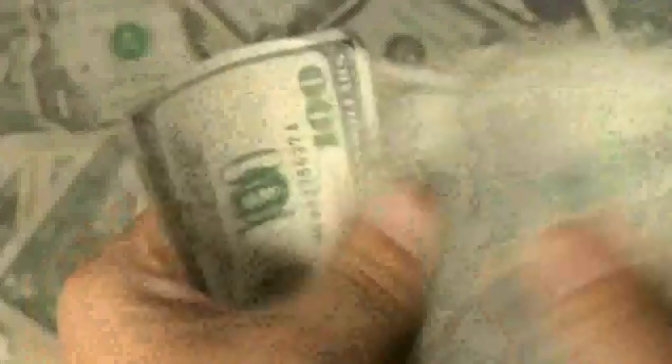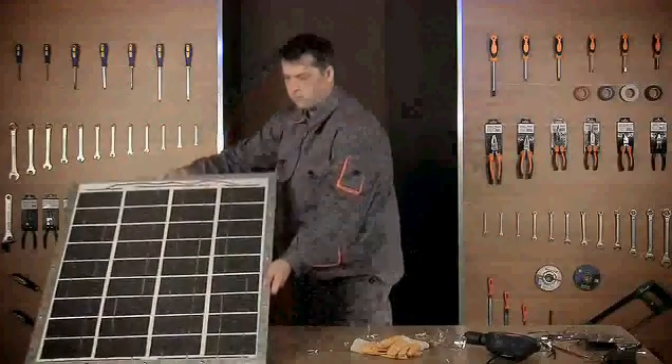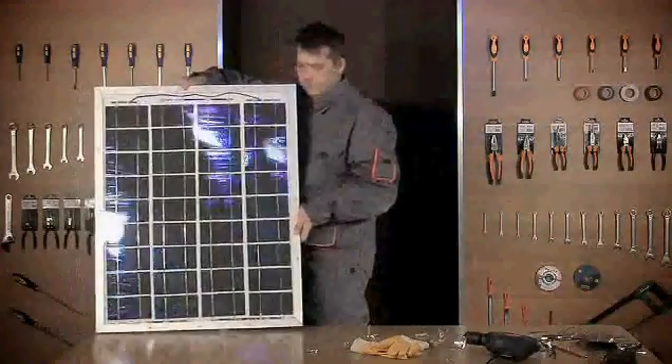A basic solar installation from a retailer can cost you well over $20,000. But with proper knowledge, you can build your own quality solar panel, like this one, for under $200.